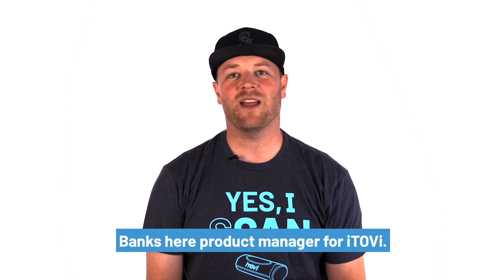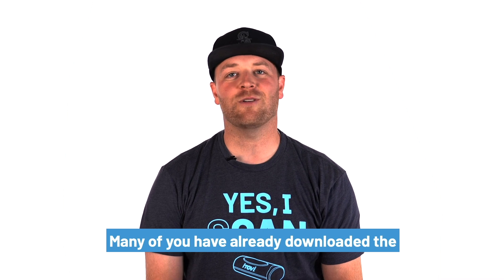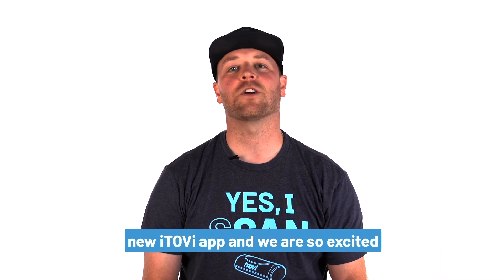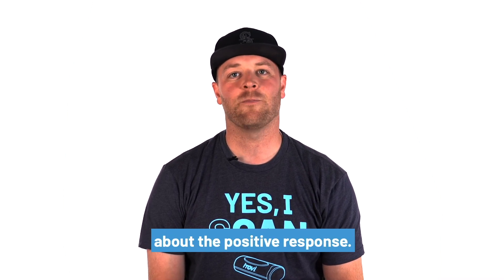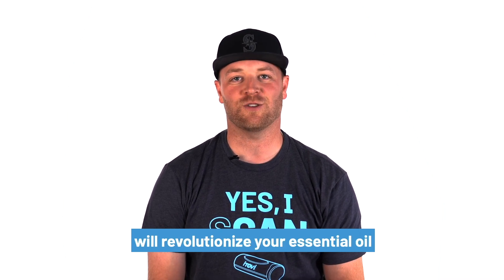Greetings and salutations, Matthew Ray Banks here, product manager for iTOVI. Many of you have already downloaded the new iTOVI app, and we are so excited about the positive response. Here are five innovative features that will revolutionize your essential oil business.